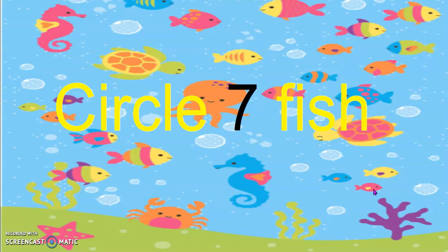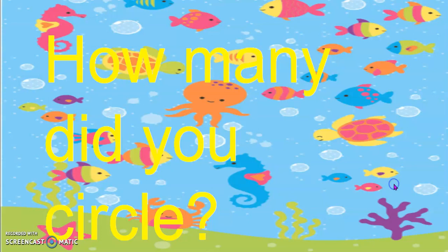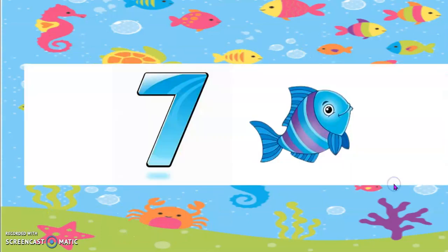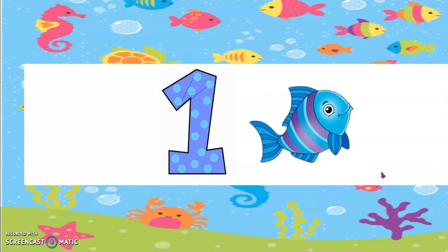Circle 7 fish. How many did you circle? Yes, 7 fish. How many fish are left? Yes, 1 fish is left.